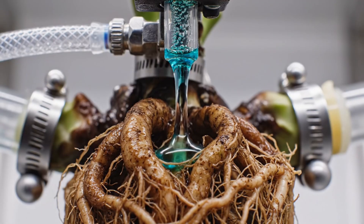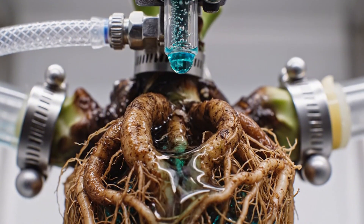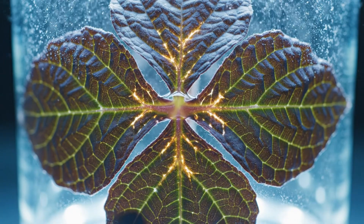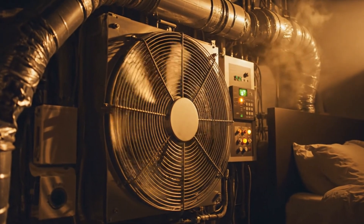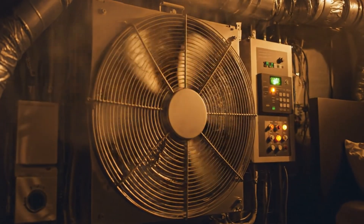To control its growth, I built a drip system — just 20 microliters at a time, or it could overgrow overnight. One leaf mutated, split into five connected lobes, a sign it was becoming unpredictable. To prevent airborne toxins, I added airflow control. One mistake could turn my room into a biohazard.